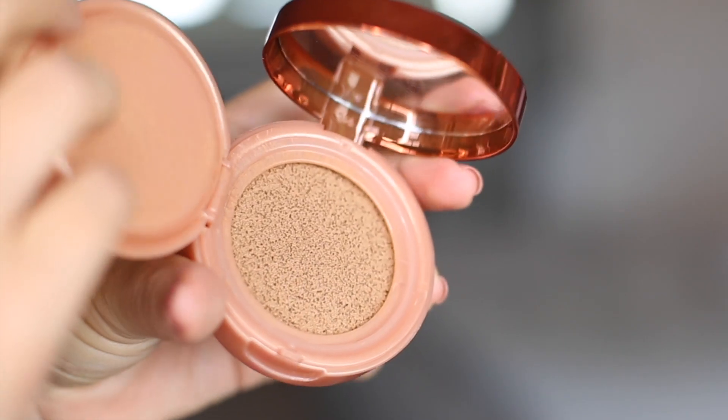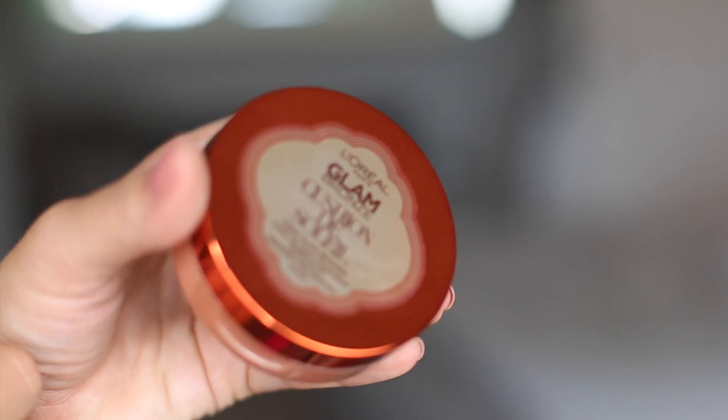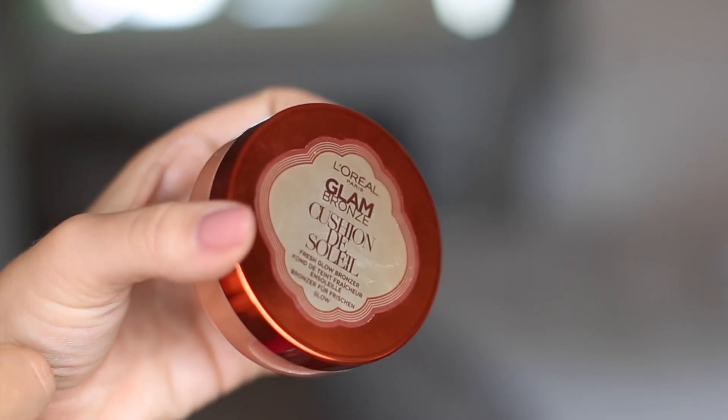Another one I mentioned in my May favorites is the L'Oreal Glam Bronze Cushion de Soleil. I've been using this pretty much every day since I got it - I absolutely love it. The consistency of this bronzer is amazing, it's just gorgeous. I don't use the sponge included; I use a brush and just dab it into the sponge.